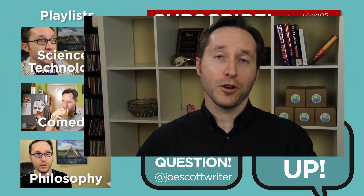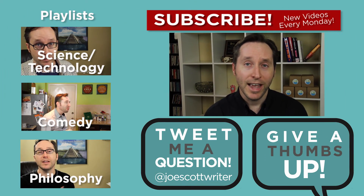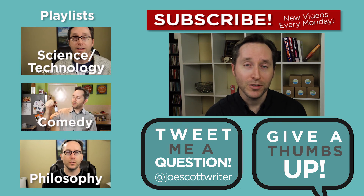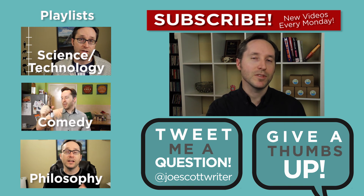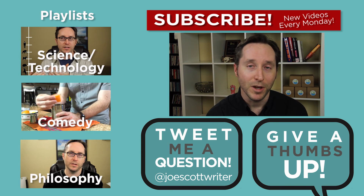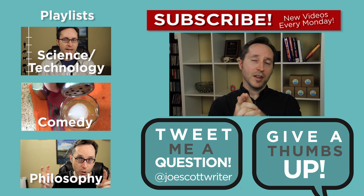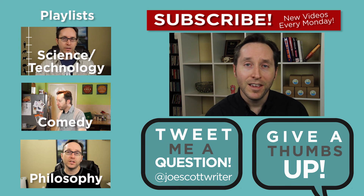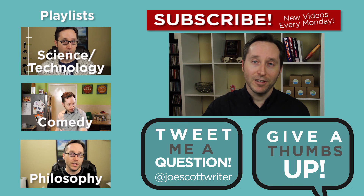Thanks for watching — shoutout to Junkin1 for a great question. If you've got a question you'd like to ask, you can put it in the comments below or hit me up on Twitter at JoeScottRider, and we can blow some minds together. If you learned something, hit thumbs up, and if this is your first time here and you like it, subscribe. I'll come back with videos just like this every Monday. As I always say, the world's a fascinating place and I'm here to bring that interestingness to you — so go out there, have an eye-opening week, and I'll see you next time. Thanks for watching. Love you guys. Take care.